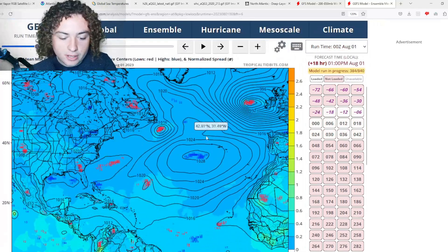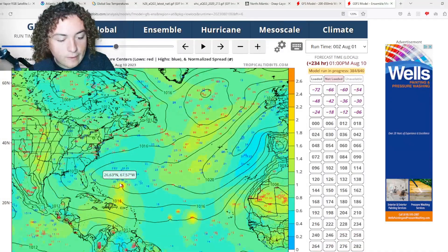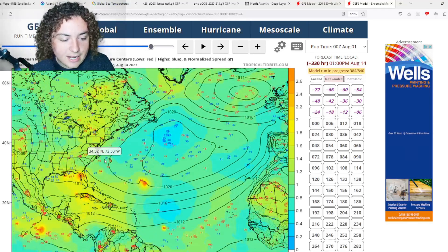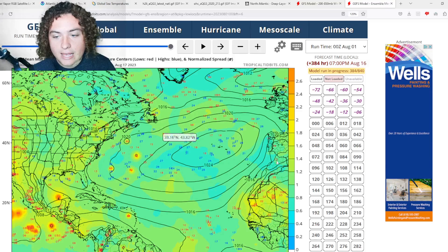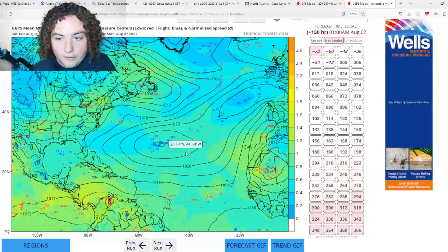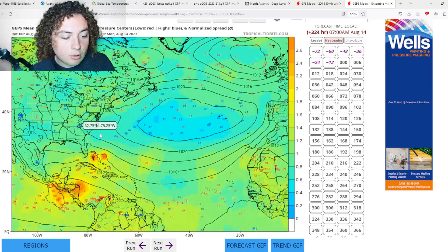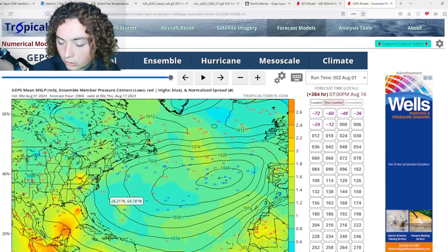Cross-checking with the GFS and GPS ensembles — the zero-Z run shows general agreement. The GFS has a slight northward bias but is still calling for potential impacts in the United States in the next 12 days. Take that with a grain of salt, but I'm noticing a trend across all these models. The GPS ensembles agree with the European, calling for tropical development impacting the Lesser and Greater Antilles before approaching the U.S. and potentially affecting Florida, Louisiana, and Texas.